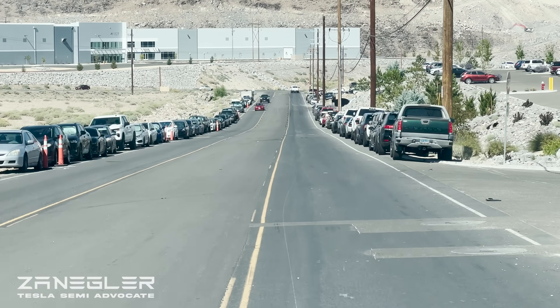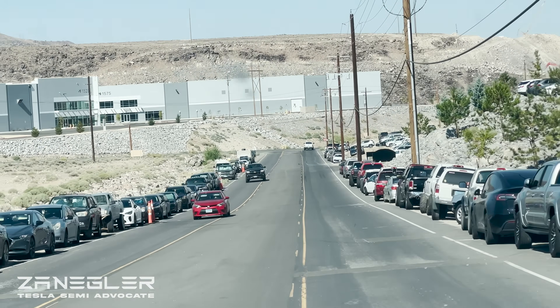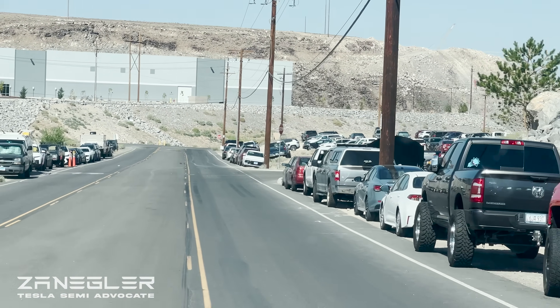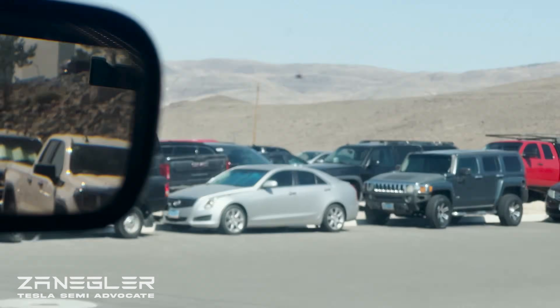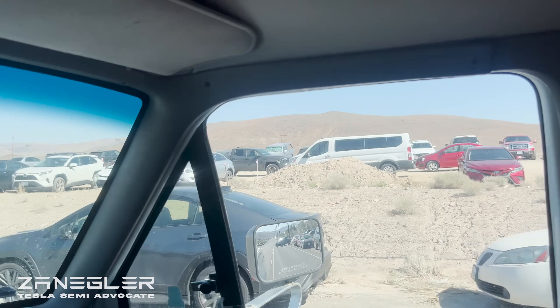Affectionately dubbed 'Giga Semi' by me — I actually like to refer to myself in the third person as the Tesla Semi Advocate. So all these cars are going to have to find a new place to park. Thanks for joining, and I'll fly the drone again tomorrow.